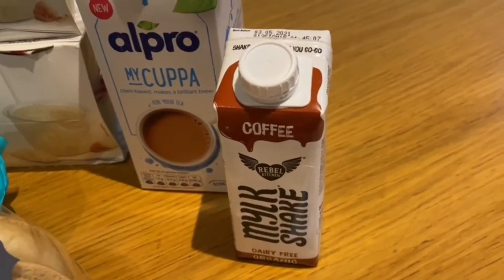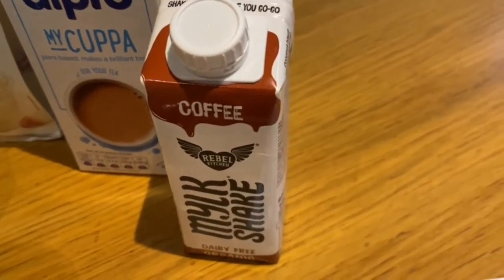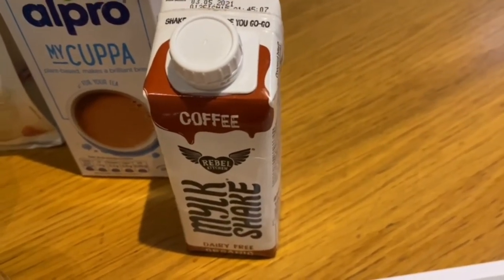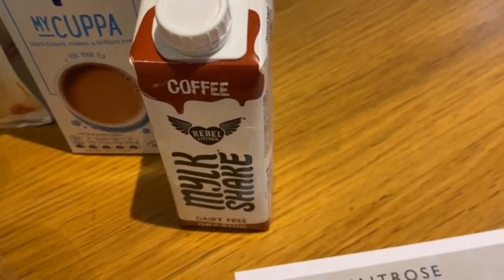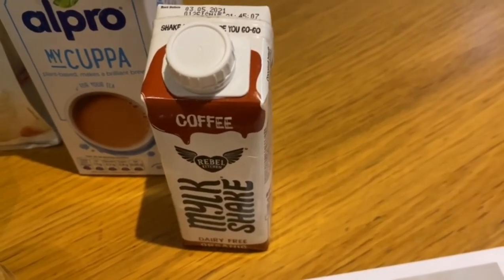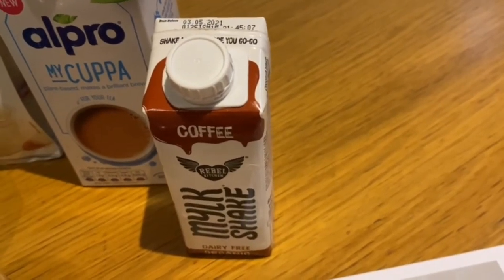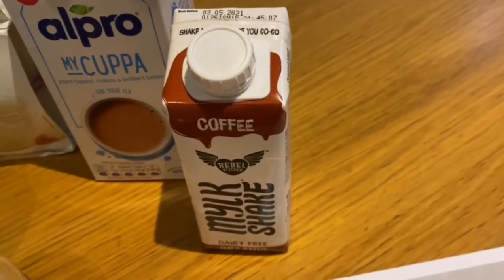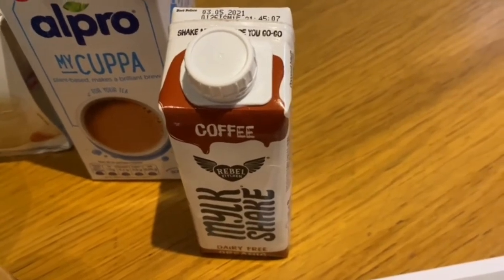The final item we picked up was this iced coffee — called My Milkshake Coffee. It's dairy free, organic, and made with coconut milk. I've had this before and it's absolutely delicious and really light. We bought three — I had mine in the car after shopping and it was really nice. You wouldn't think it's made from coconut milk but it's super tasty.